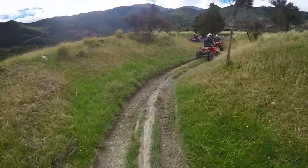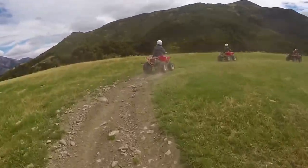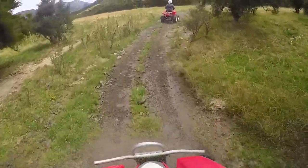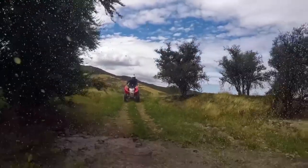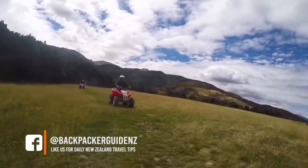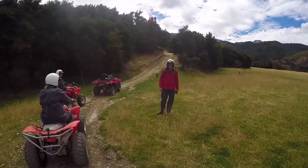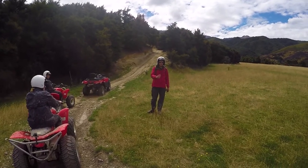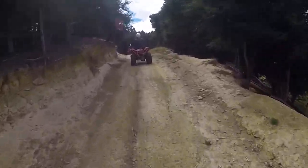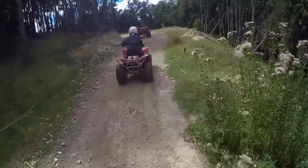The tour is about 2.5 hours long, which means we get plenty of time to really make the most out of these quad bikes and go full speed through the fields and through all the puddles. Eugene stops us a couple of times along the way to explain how best to approach some of the obstacles — for instance, teaching us how to use the brakes on really steep downhill sections and what to do on the uphill sections to make it easier on the quad bikes.